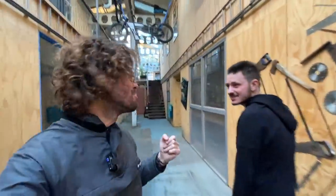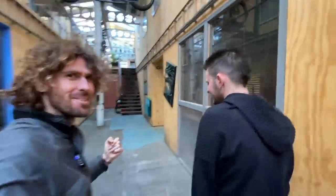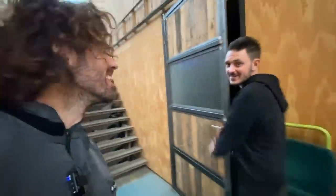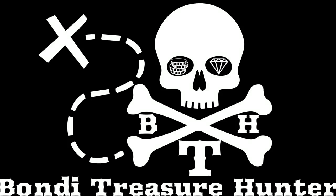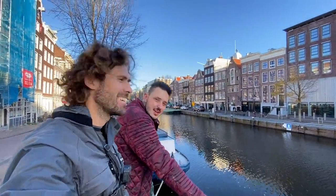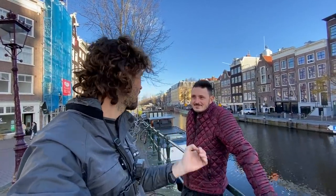We are here in the home — the workplace — of Ramon, and he says he's got a big surprise for us. Are you ready for it? I'm ready for it, man. Good morning from Amsterdam! We're going magnet fishing. We'll see what we can find and then take it back to Ramon's workshop and turn it into some type of artwork. So wish us luck.